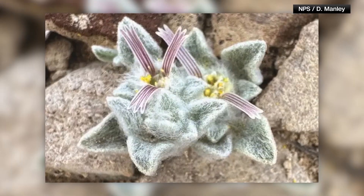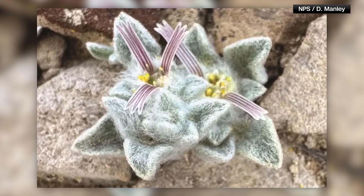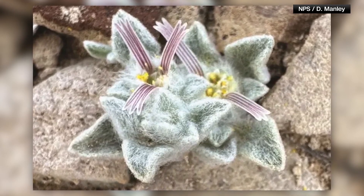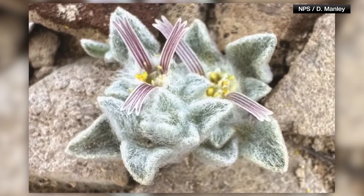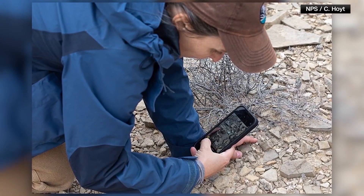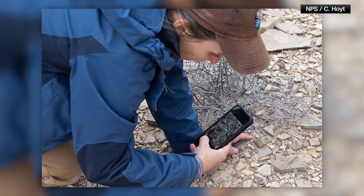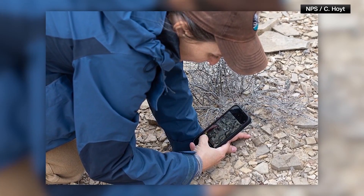Staff members at Big Bend National Park discovered a new plant. They spotted several of these odd-looking plants on desert rocks in remote parts of the park. Genetic analysis revealed not only is it a new species, it's a new genus. The newly named Oveicola beredida is in the same family as a daisy.